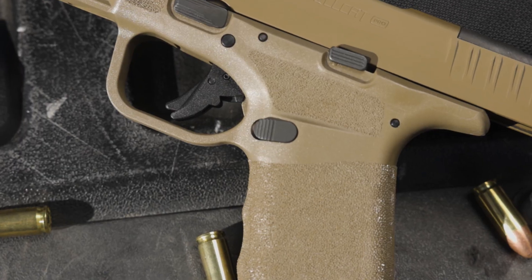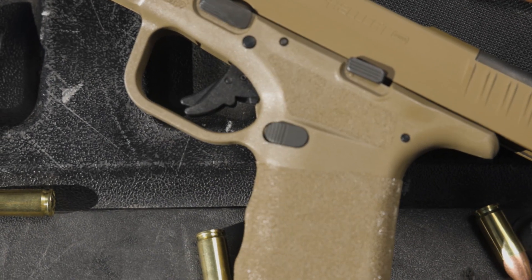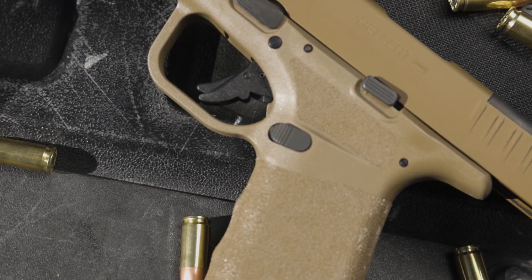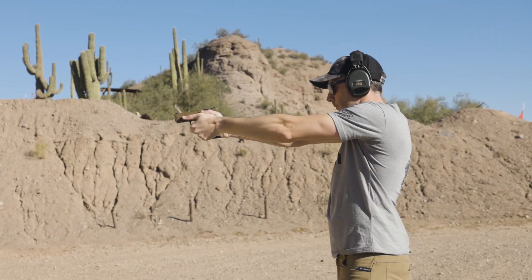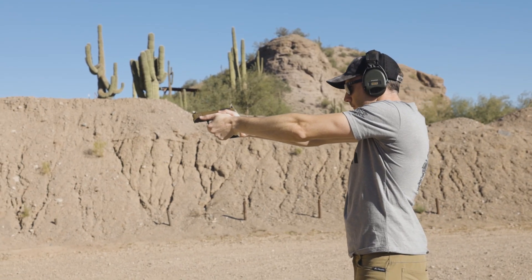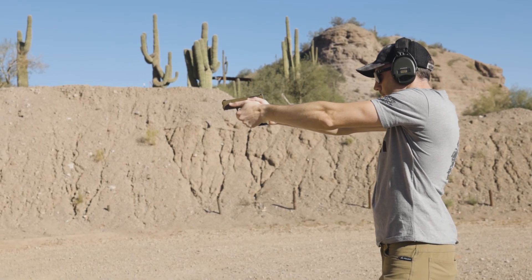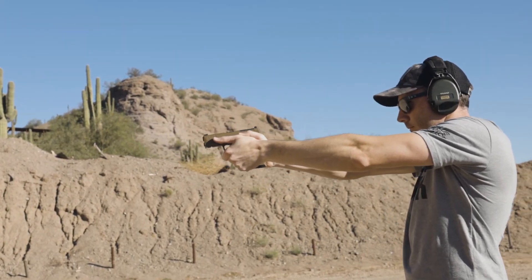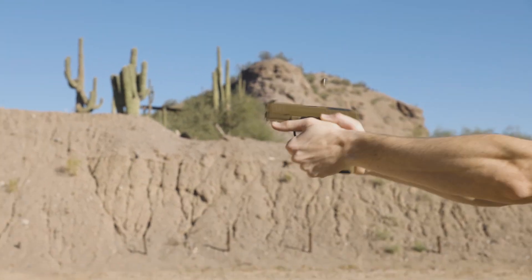The stock Gen 2 trigger on the Hellcat Pro is great. It's a fair 6–7 pound trigger pull for a defensive handgun, while not being so heavy that you end up pulling your shots in anticipation like a double-action trigger. The take-up is pretty smooth, the wall is easily discernible, and the break requires minimal travel. Resetting the trigger is quick as it pops back into your finger, getting you ready to prep for follow-up shots.